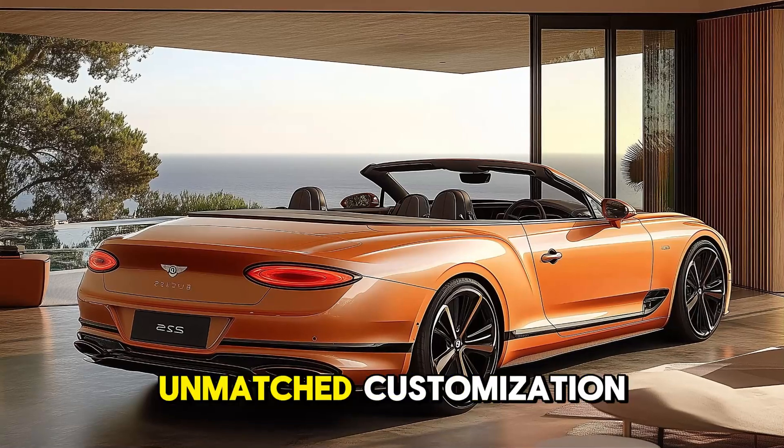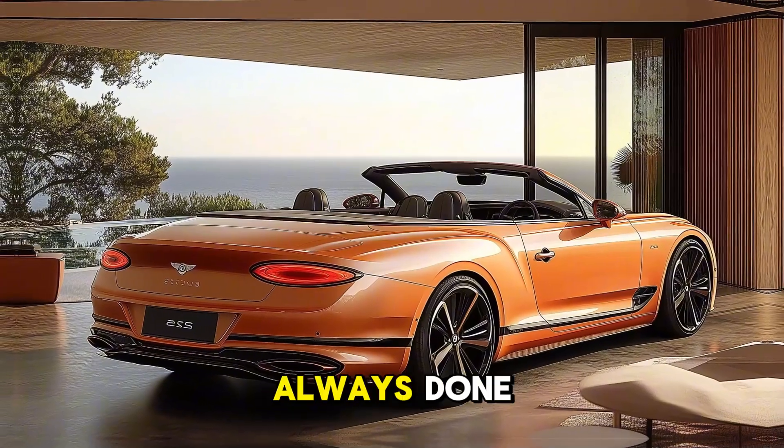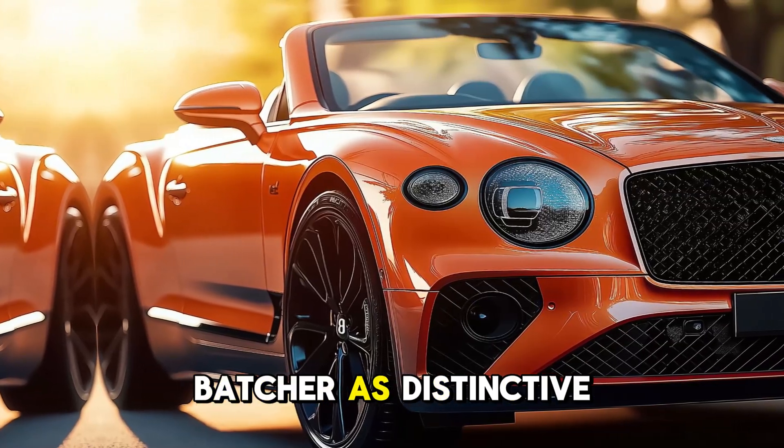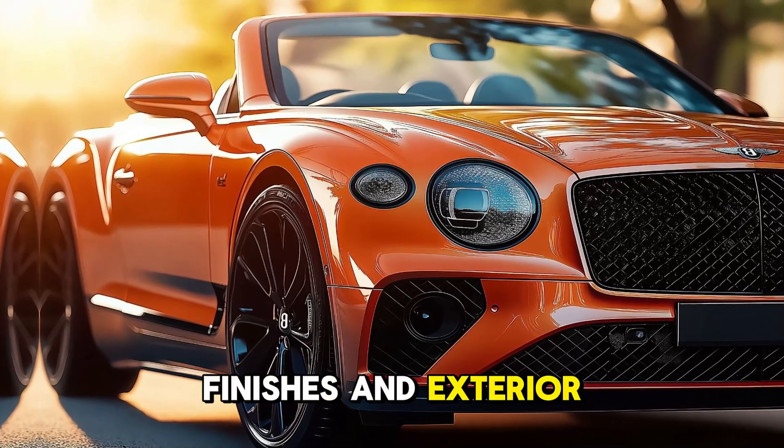The Batcher offers unmatched customization for discerning customers, as Bentley has always done. Bentley makes your Batcher as distinctive as you are by customizing interior finishes and exterior colors.